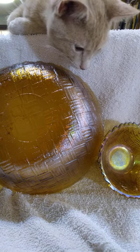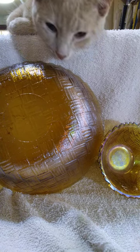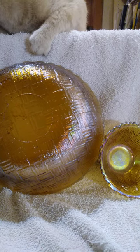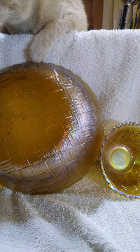Vintage 1950s Indiana Glass Murray Gold Iridescent Carnival Glass Bowls in the basket weave pattern with matching small bowls. It has a scalloped edge and is nine inches across and three inches tall.